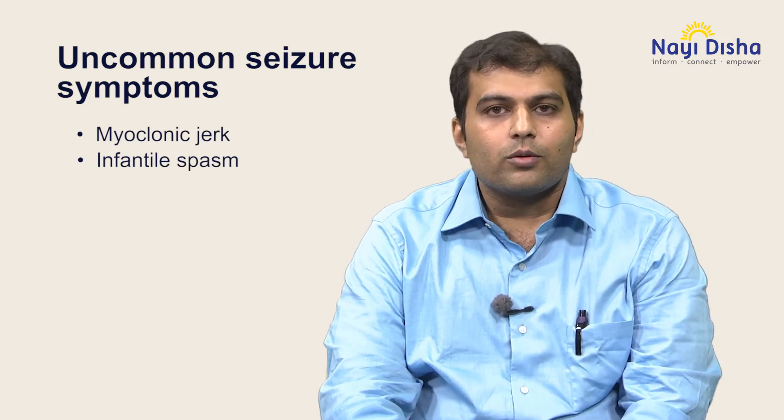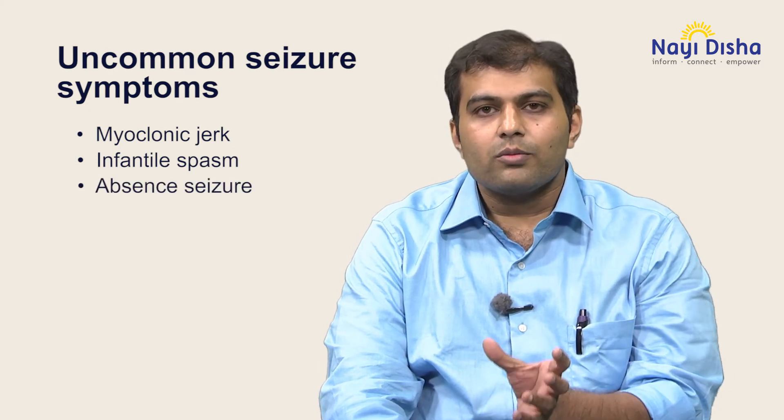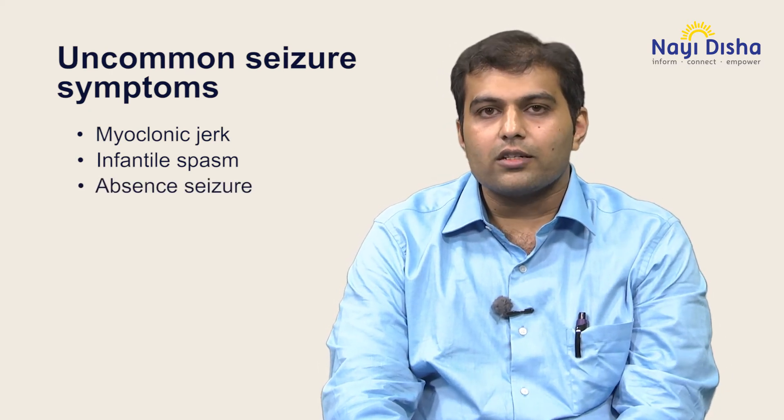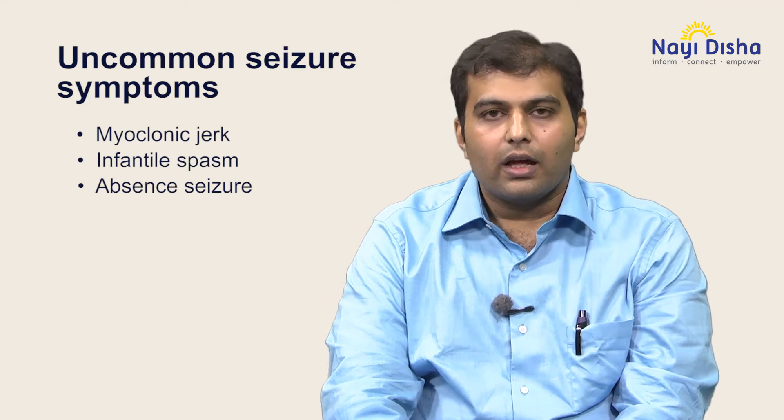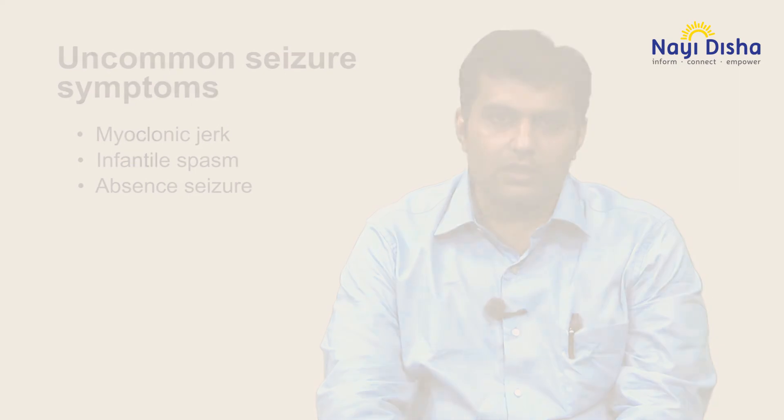The third common seizure type is a staring episode without loss of posture, which is very brief, not lasting more than 20 to 30 seconds, and multiple episodes can occur in a day. This is called absence seizures.